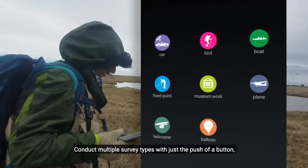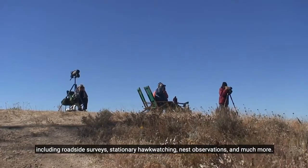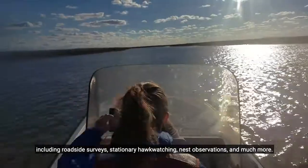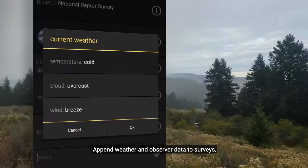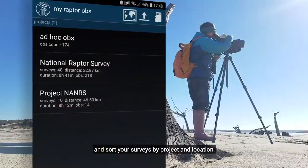Conduct multiple survey types with just the push of a button, including roadside surveys, stationary hawk watching, nest observations, and much more. Append weather and observer data to surveys, and sort your surveys by project and location.